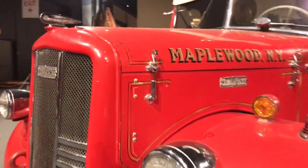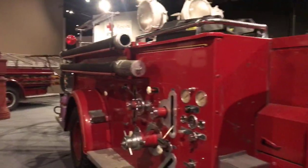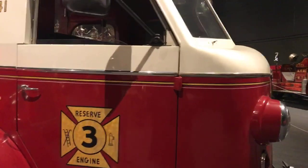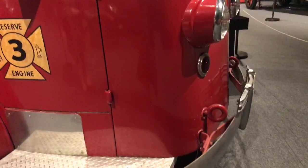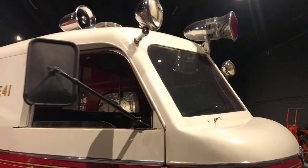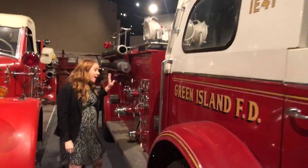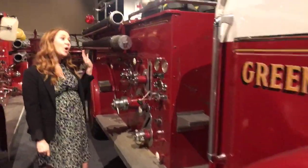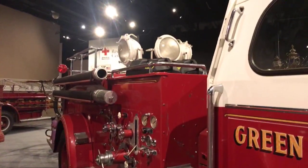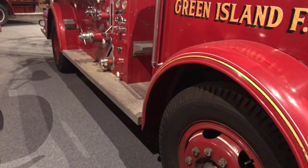Our last engine is the Green Island engine — another combination engine. This one has a cab-forward front, meaning there's no motor in front; the motor has been pushed back, which helps the driver see and maneuver on the streets more easily. It has electric lights, sirens, and spotlights, and is a combination pumper with the pump, tank, and hoses all included. Although it was built in the 1940s, it was actually in use all the way through the year 2000 — pretty remarkable.